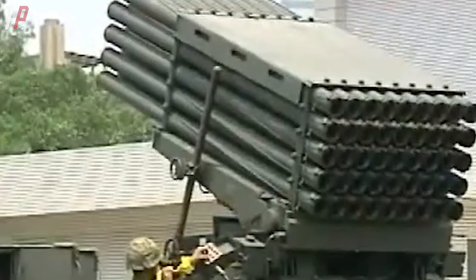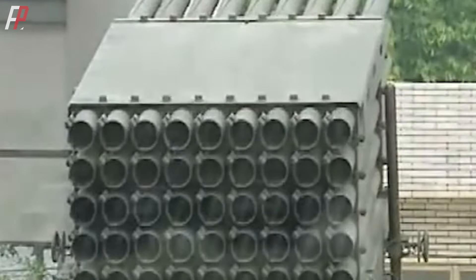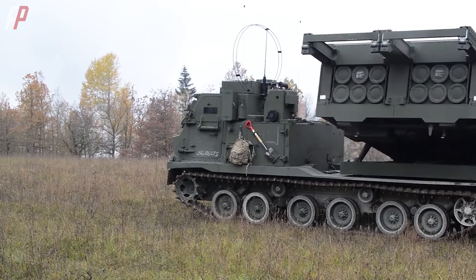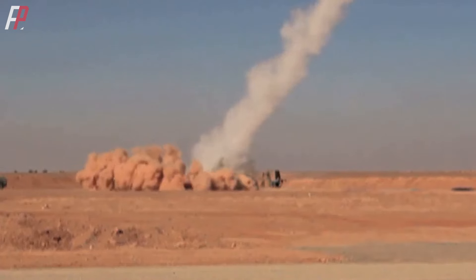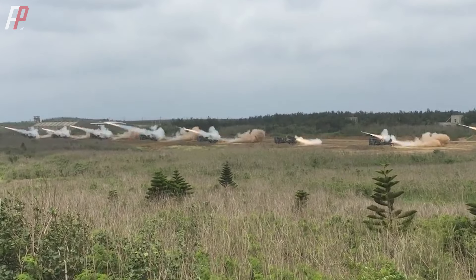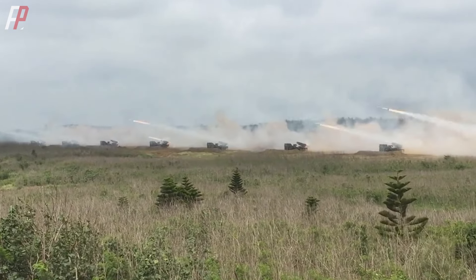The Thunderbolt 2000 surpasses the Kung Fong 6 in terms of firepower, range, accuracy, and automation, with rapid response and quick reloading capabilities beyond the Kung Fong 6's reach. Although the United States promoted the M270 multiple rocket system to Taiwan during the same period, the price of the Thunderbolt 2000 is only one-third of the M270's with no compromise in performance. Ultimately, Taiwan decided to abandon purchasing the M270. The only gap between the two systems is perhaps the Thunderbolt 2000's lack of combat experience.